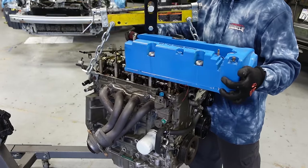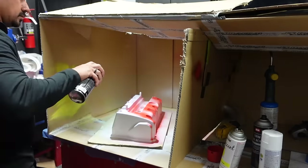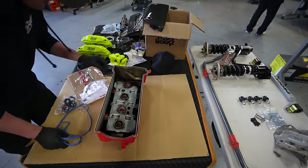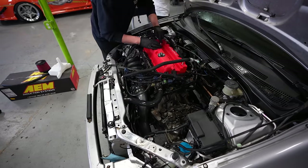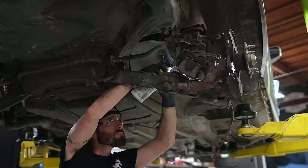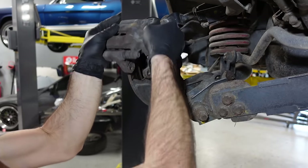Taking the valve cover off — and that cover turned out nice. I've always loved wrinkle paint on valve covers, it always looks so nice. Red is such a stylish color; red looks good on everything.